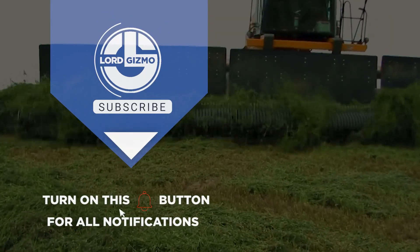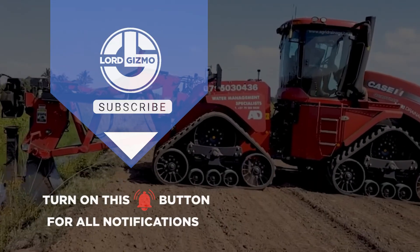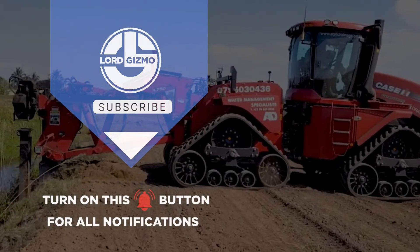Thanks for watching, and we hope you enjoyed learning about these machines. If you want to see some more cool machines in action, click here. And with that, we'll see you next time.